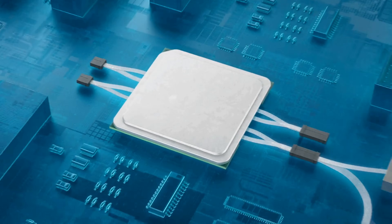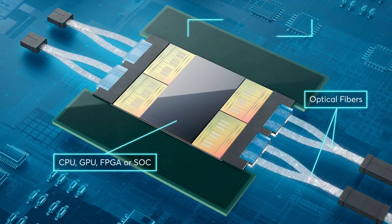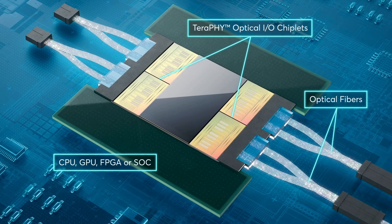Here at Supercomputing 23, one of the key highlights is optical connectivity. If we want supercomputing in the future to be large scale, we need optical to compute because of just how many systems are built together and just in the data center we need the bandwidth. One of the key companies doing that right now is called IR Labs.